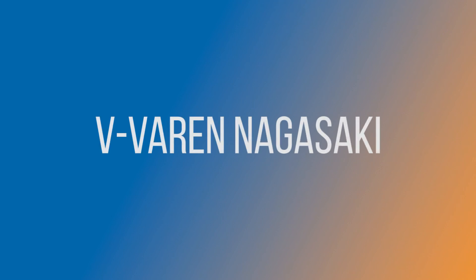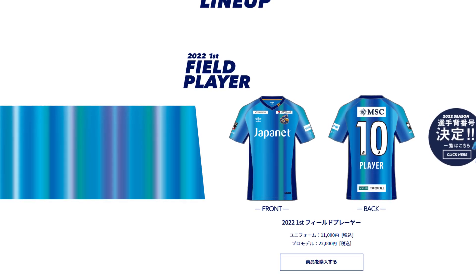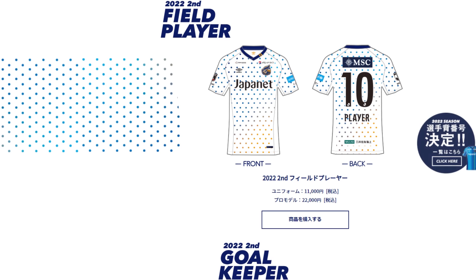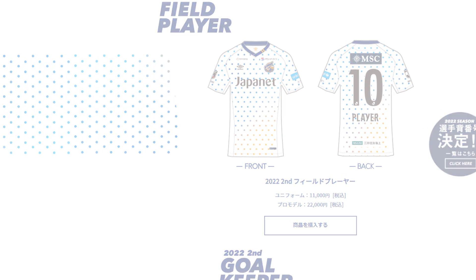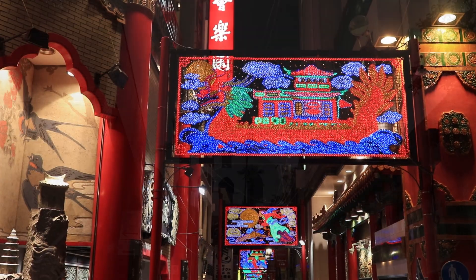Some real thought has gone into the Vifaren Nagasaki shirts this season. The various colours on the home shirt represent a wide variety of personalities coming together in unity — a strong message about diversity. And the away shirt holds the message from Nagasaki to the world. Nagasaki was one of the first ports in Japan to be opened up to international trade, making this a very meaningful concept all round.